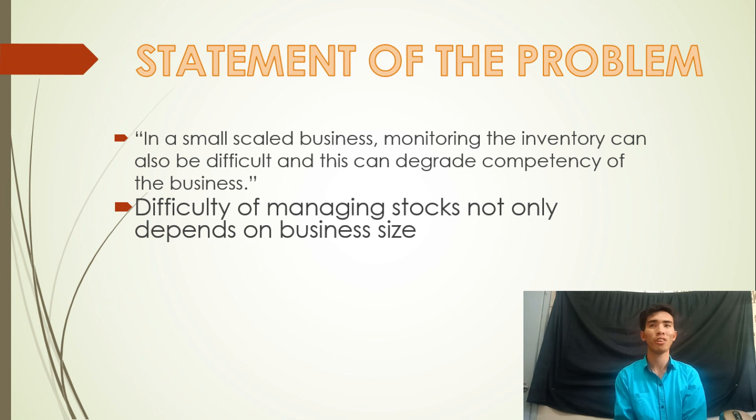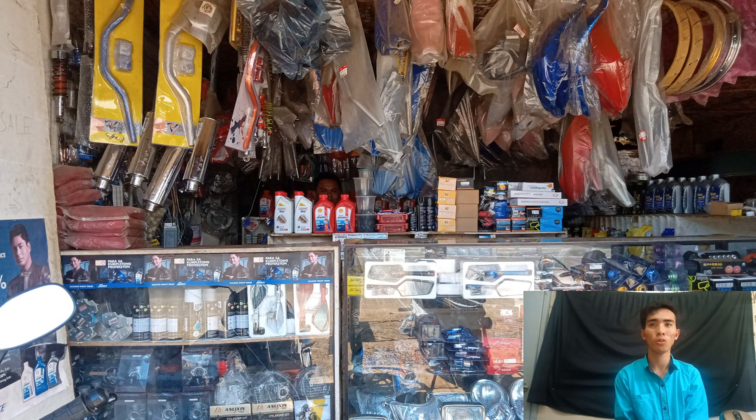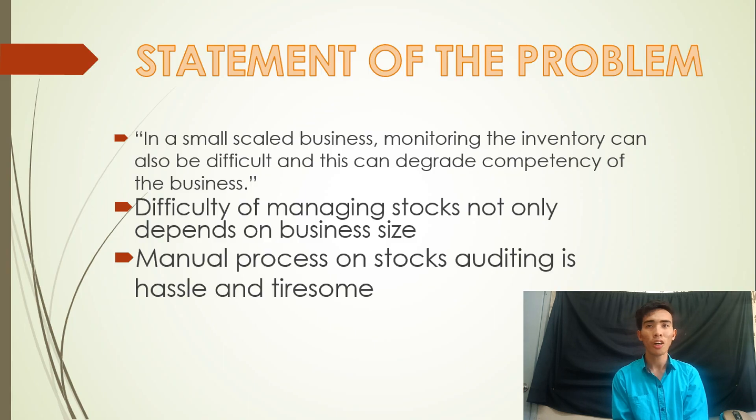An example of this is GRT Motor Parts. It is a small-scale business, but we didn't expect the number of items in their shop — from bolts and nuts, light bulbs, side mirrors, tires, and interiors of all different sizes and types suitable for specific motorcycle models. Even lubricant oils have different varieties. Imagine how many items are in their shop. Because of this, the manual process of stock auditing is hassle and tiresome.